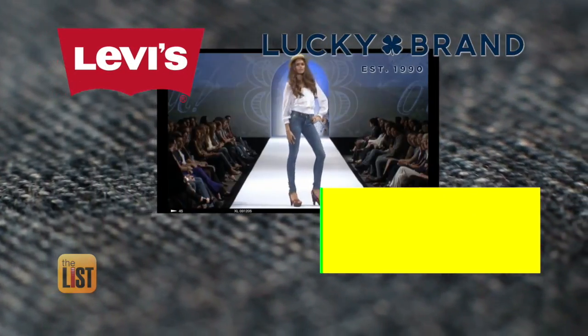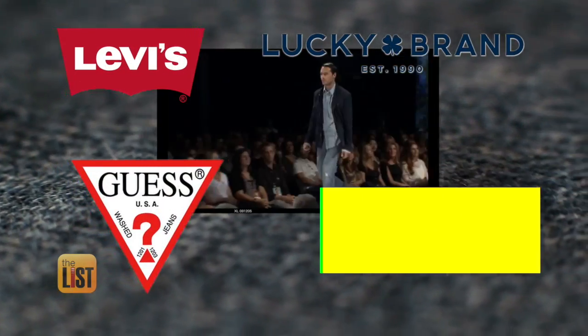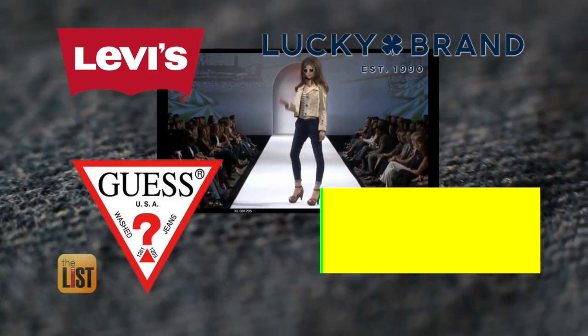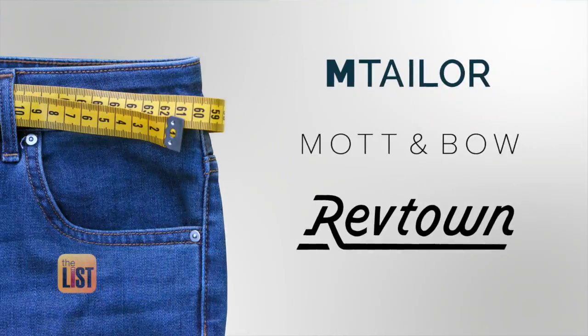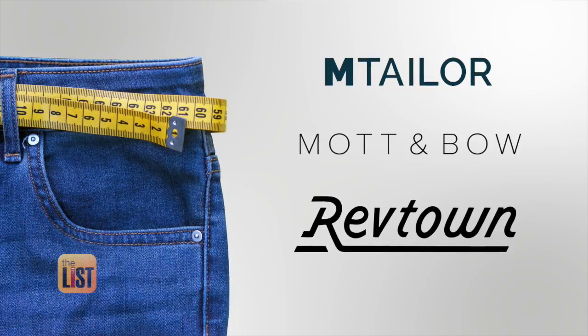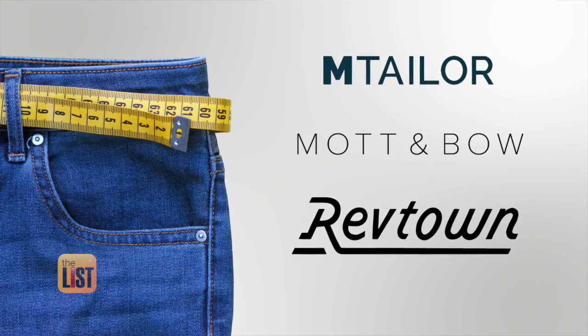No matter the brand, denim is an American staple. Jeans have become the American uniform — we spend over $38 billion a year just in America on jeans. Fashion expert Elise Johnson has a new way for us to get our denim fix, with three online boutiques that offer a wide selection and a custom fit.